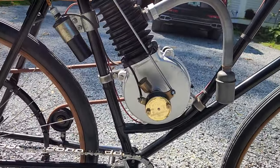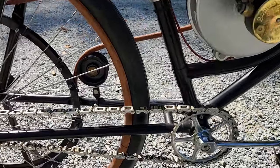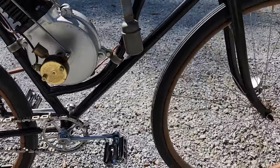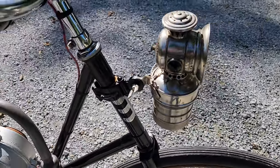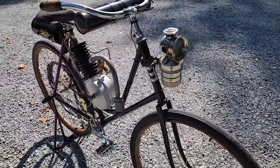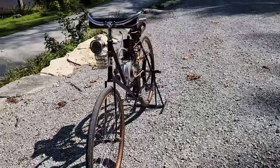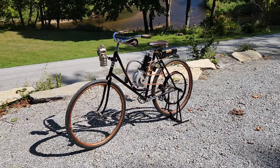High quality finish and restoration. Ready for a new owner. 1902 Steffi motorcycle — or motorbike actually — made in Philadelphia, Pennsylvania.